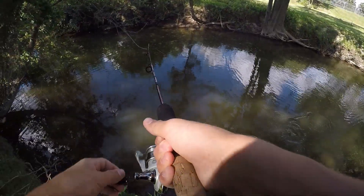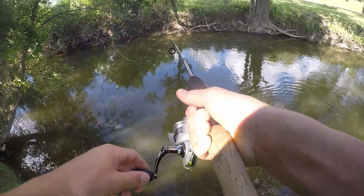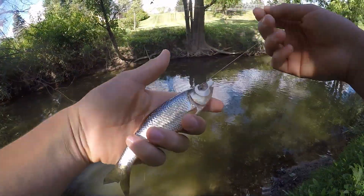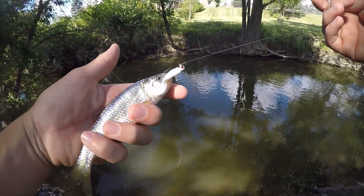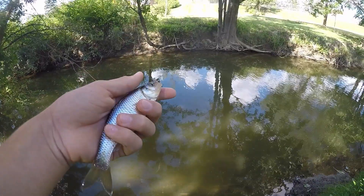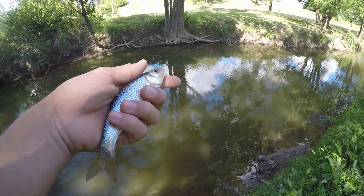There we go — there's a fish! No way, first cast with that little curly tail grub. Holy cow, look at that — that's a really nice size common shiner right there. Look at that, the little curly tail grub pegged him right in the top of the mouth. That's awesome — that is our third fish of the day and our third species of the day. Let's get him right back in the water.